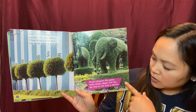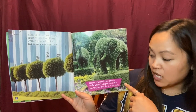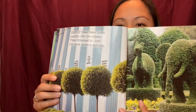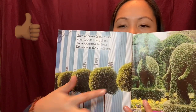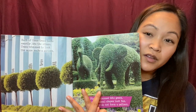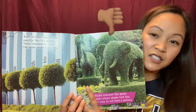Plants trimmed into green leafy animal shapes look fun but they do not form a pattern. Do you see how each tree here is the same shape and height? That is a pattern. These plants look awesome but they are different shapes, therefore they are not a pattern.